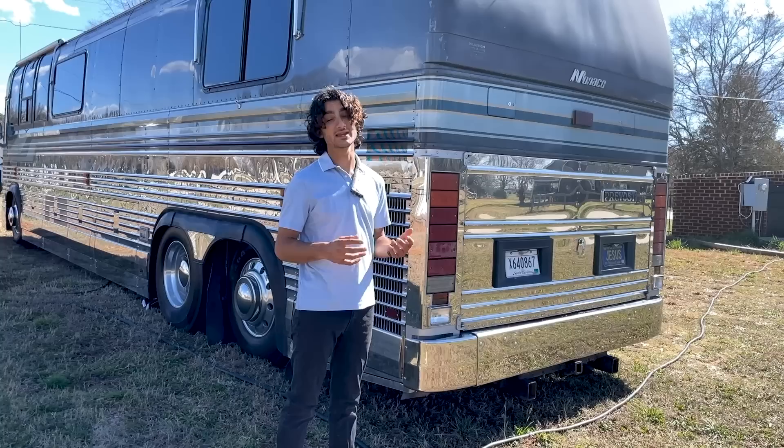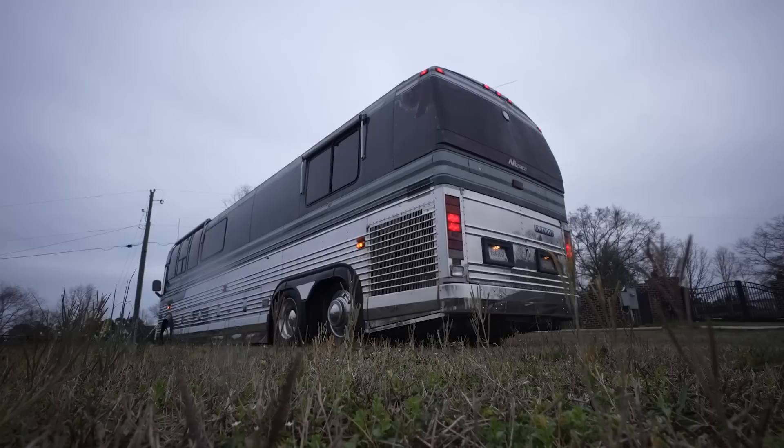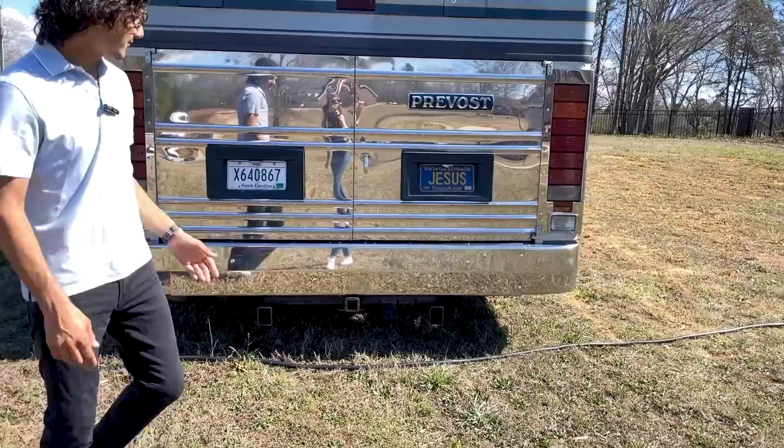Before we move on from that, I'm sure you'd all love to take a listen — without further ado, the 8V92. You get these absolutely beautiful stacked taillights. They just look fantastic and they kind of frame the rear beautifully.